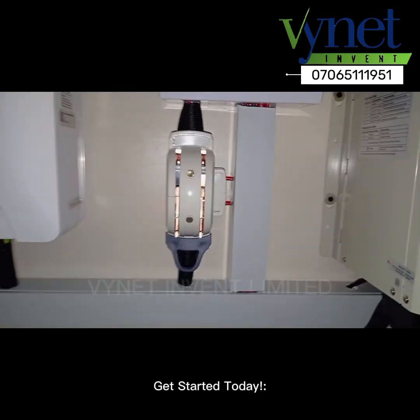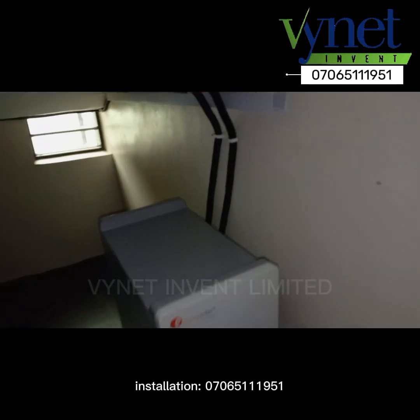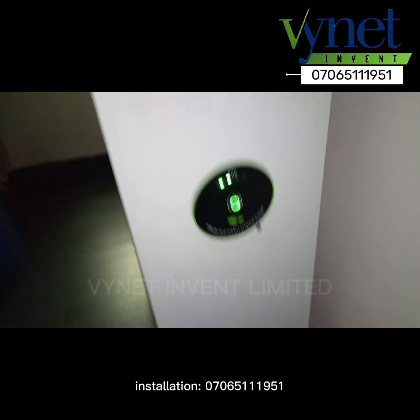Get started today. Call Vinat Invent Limited to schedule your installation: 07065111195.